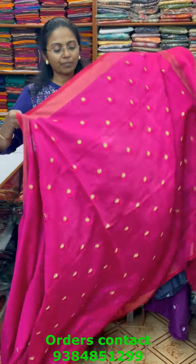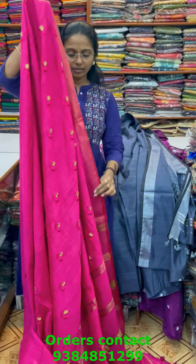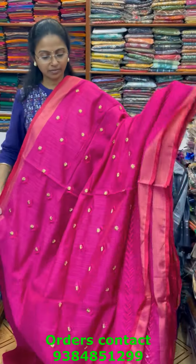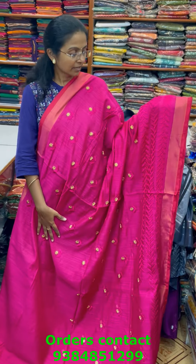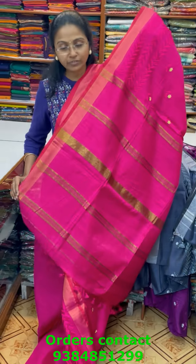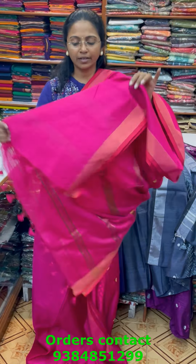The next color in the same pattern is a nice shade of rani pink — beautiful embroidery design all over the body, lovely embroidery and nice design. The pallu of the saree is this and the blouse for this saree is in contrast. The price of this saree is 1130.